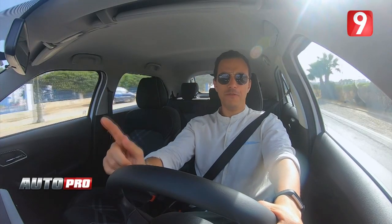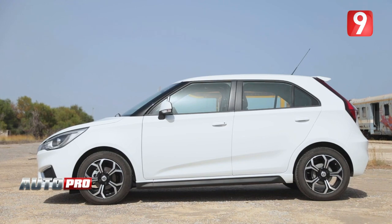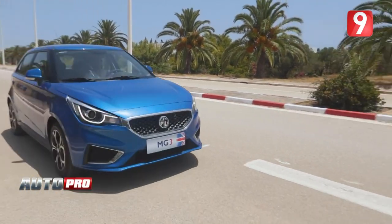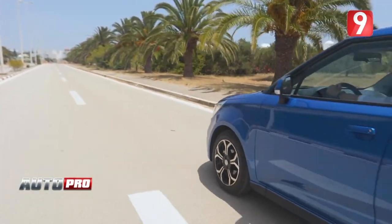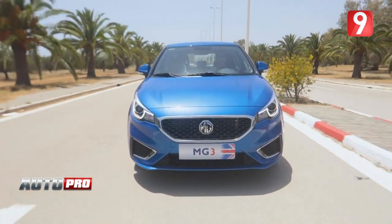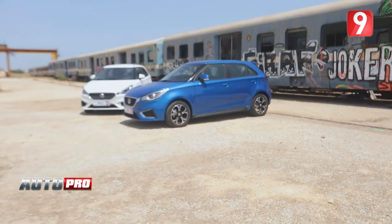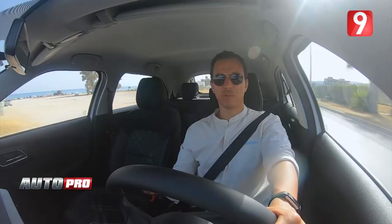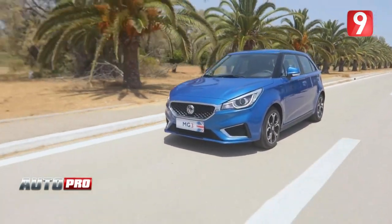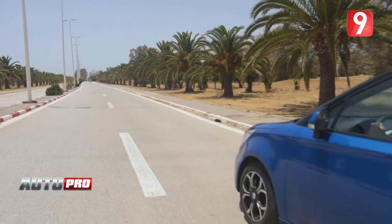There are two versions in terms of gearbox. The manual is priced at 47,950, and the automatic at 50,950. As you know, that is a great price. The MG3 is very competitively priced, and the combination of options and motorization makes it one of the best offers in its segment.